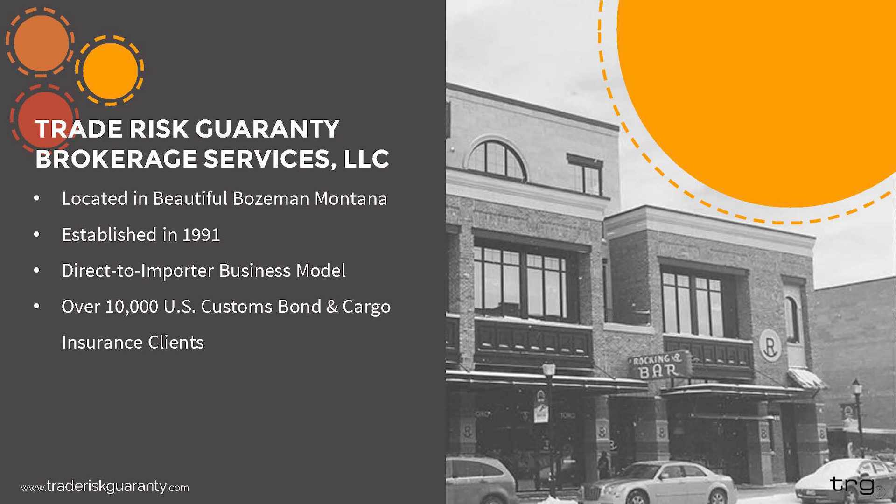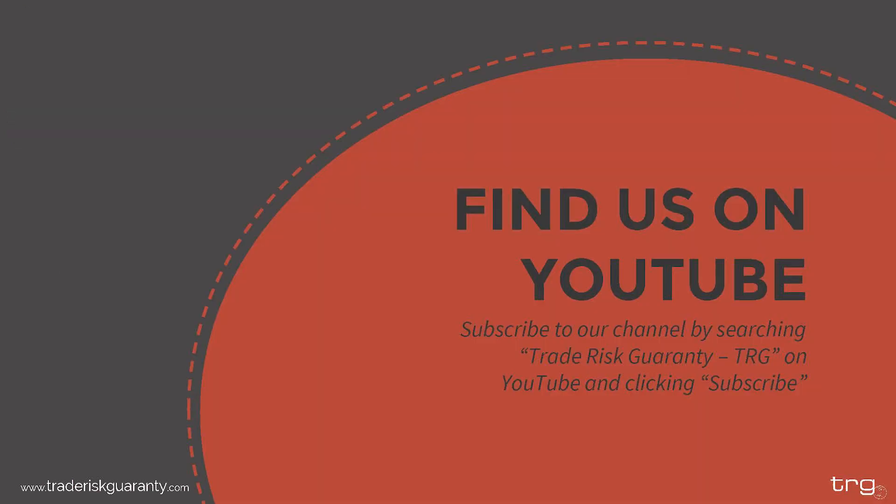We will be recording this webinar and it will be available on YouTube for future reference. If you want to be notified the moment it releases, I highly recommend subscribing to our YouTube channel. We also post additional educational videos about once a month. You can search for us by searching 'Trade Risk Guarantee hyphen TRG' directly in the search feature. As a quick reminder, this presentation is for educational purposes only and does not constitute legal advice.